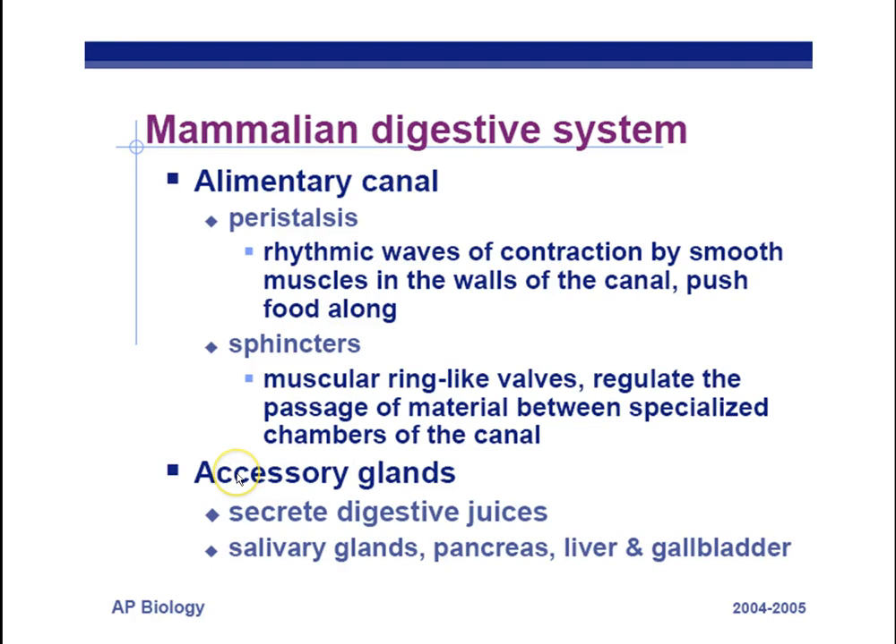Accessory glands help with digestion by secreting digestive juices containing water and enzymes. The salivary glands secrete salivary amylase. The pancreas is the major organ for digestion and releases many enzymes to break down food. The liver and gallbladder are involved in fat digestion.